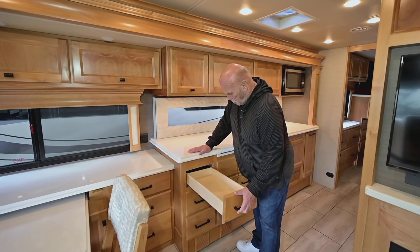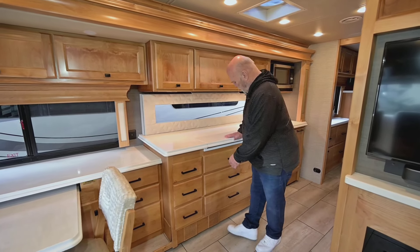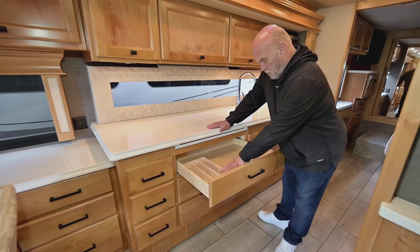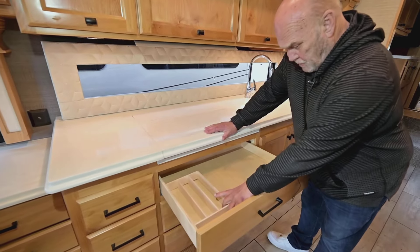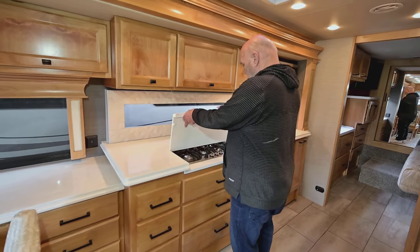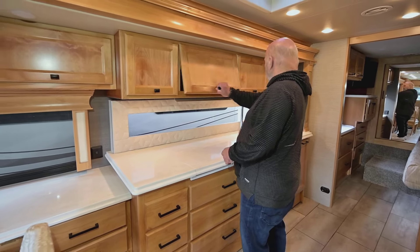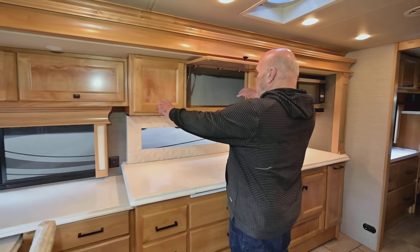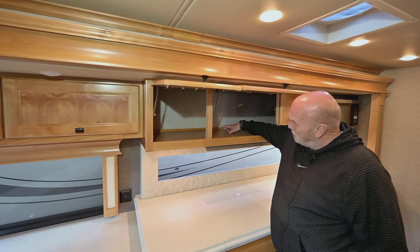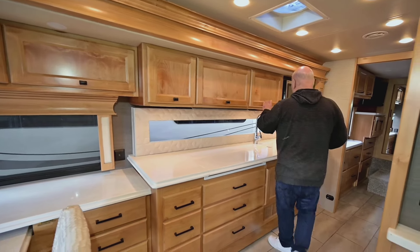Your drawers are all solid wood, like the whole coach — soft touch, and you get plenty of them. They even take the time to put a silverware divider in the drawer. The cooktop is a three-burner gas range. All these cabinets are really deep, so you don't have to worry about a big plate or anything like that. They hold a lot — they're a good six inches longer than most other companies.